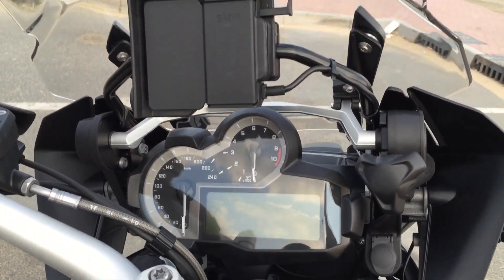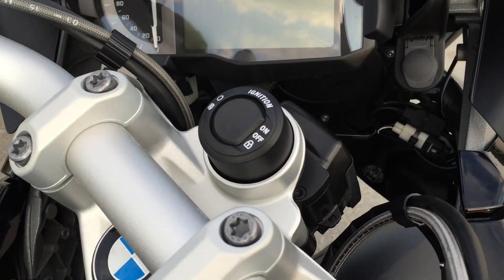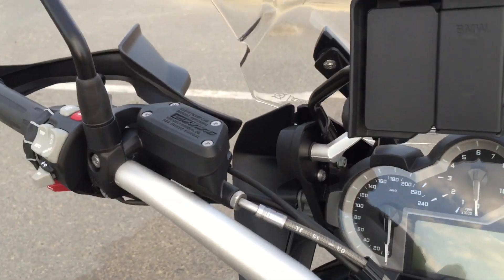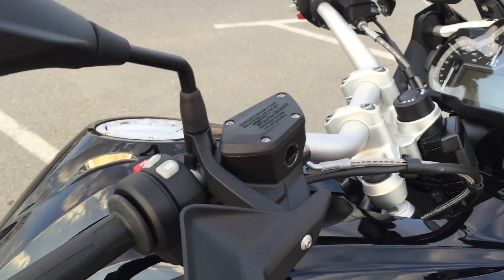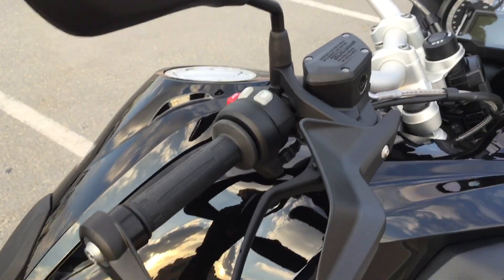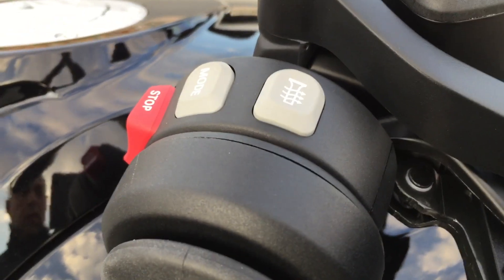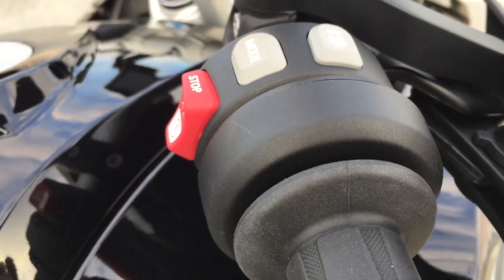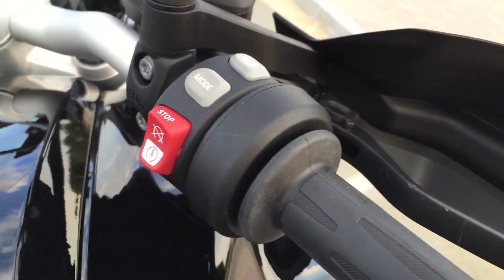The dashboard — this is for the navigator, keyless features, heated grips, the mode, and the ignition.